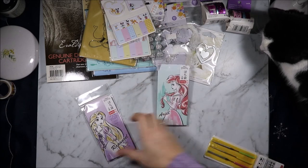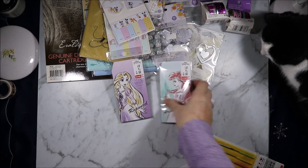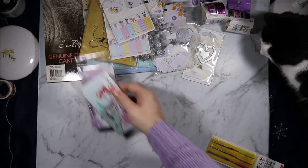I got these gorgeous Rapunzel and Ariel envelopes. They were the only two princesses that they had there at the time and they are just stunning. There are eight in each of those packets.